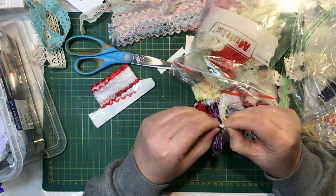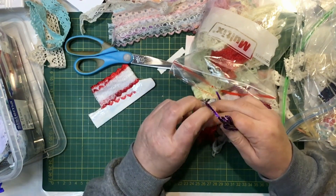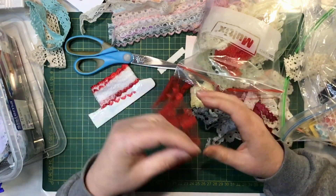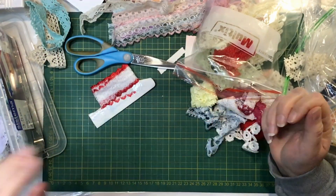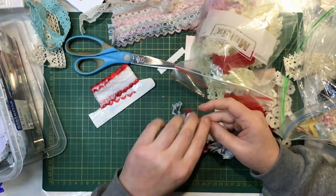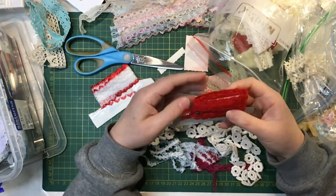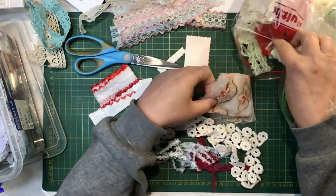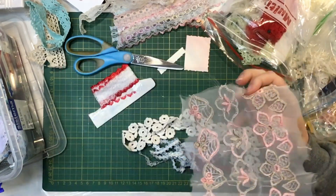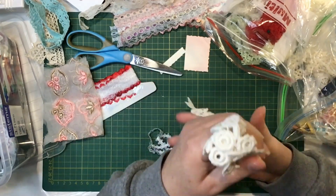Undo that. Into my scrap bin and that to my ribbon bag. Beautiful paste — scrap bin. There's a lot of that red, which is great because that's lovely. Look at this piece — I've got a tub that has lace pieces in it so that will go in there. And that will go in with the crocheted pieces.